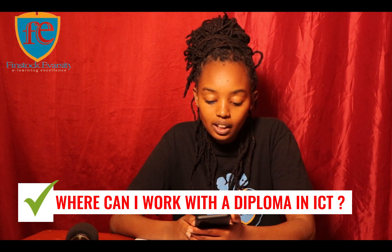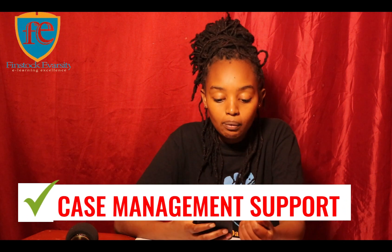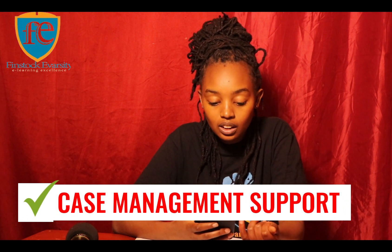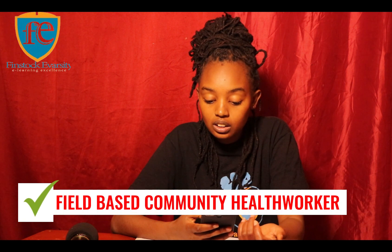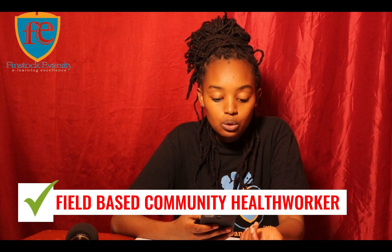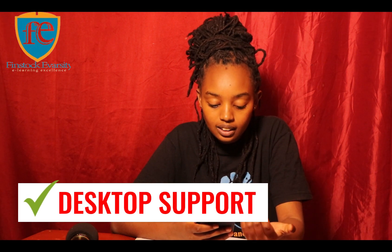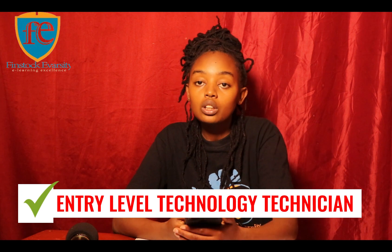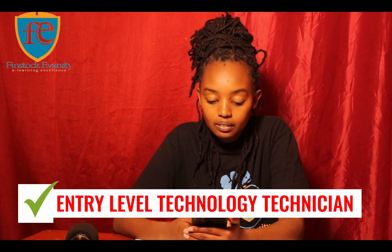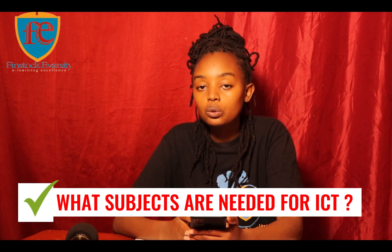Where can you be employed with a Diploma in ICT? You can work in case management support, as an intensive care coordinator, as a field-based community health worker, in desktop support, in assembly, or as an entry-level information technology technician. Those are some of the areas where you can work.